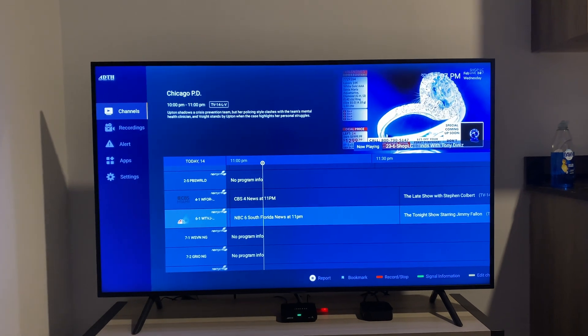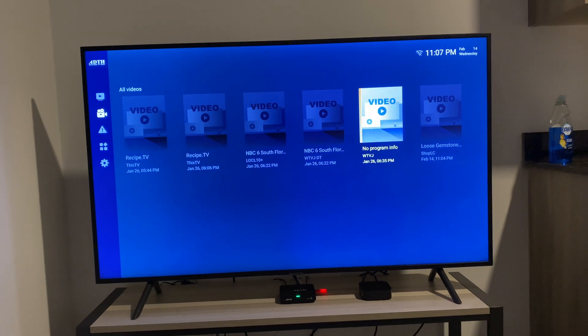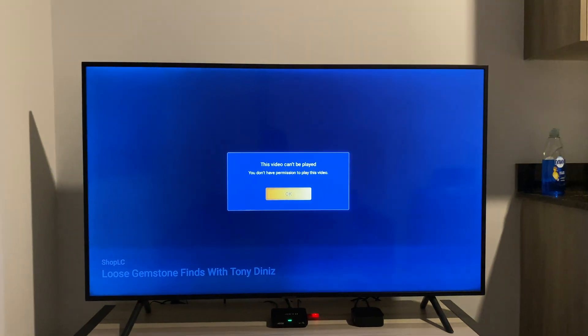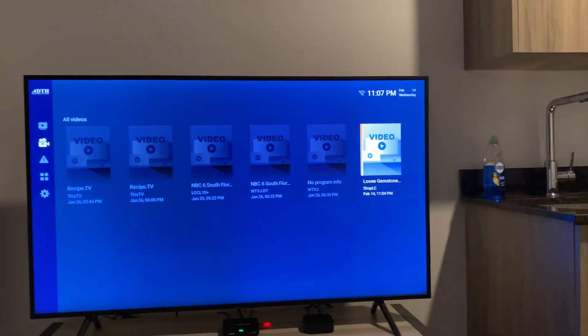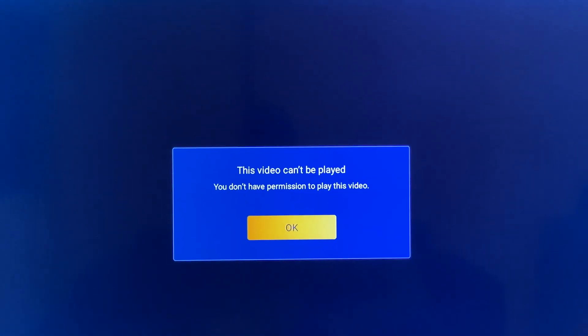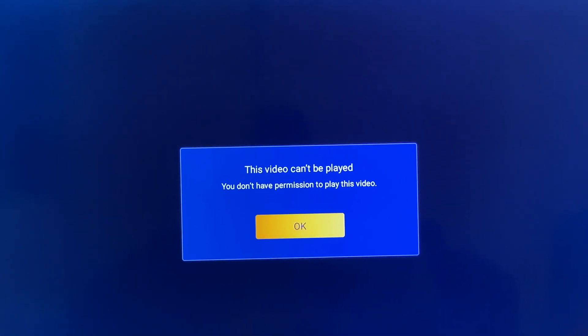The recording has stopped. Now we get the full guide back and I'm going to go over to recordings. I'm going to bring up this particular channel — the Shop LC recording, 'Loose Gemstone.' We're going to tap into this one. Okay, that is interesting. Let me try this again.